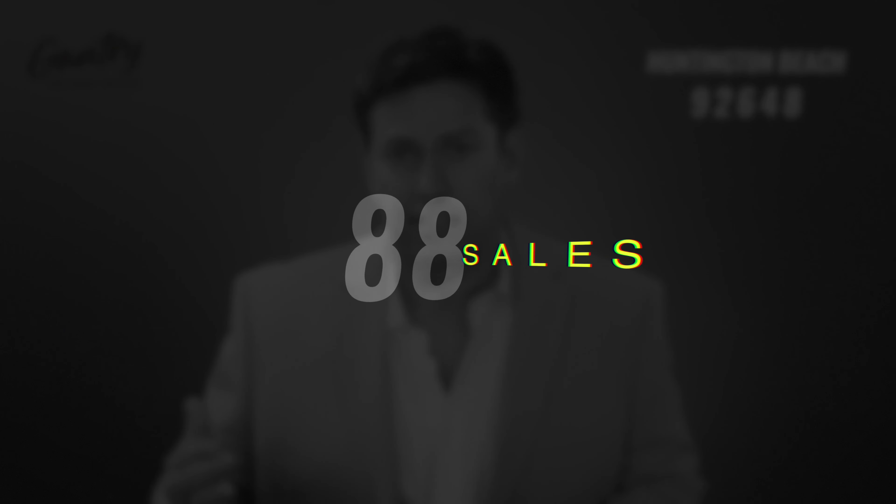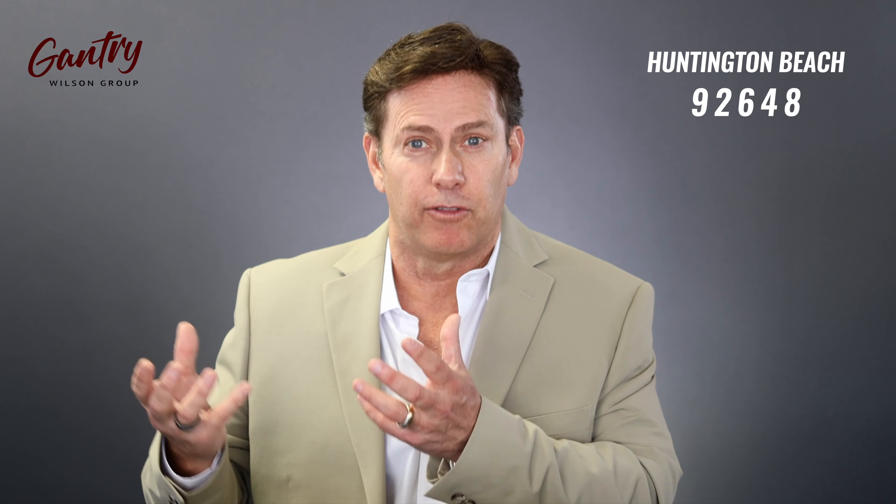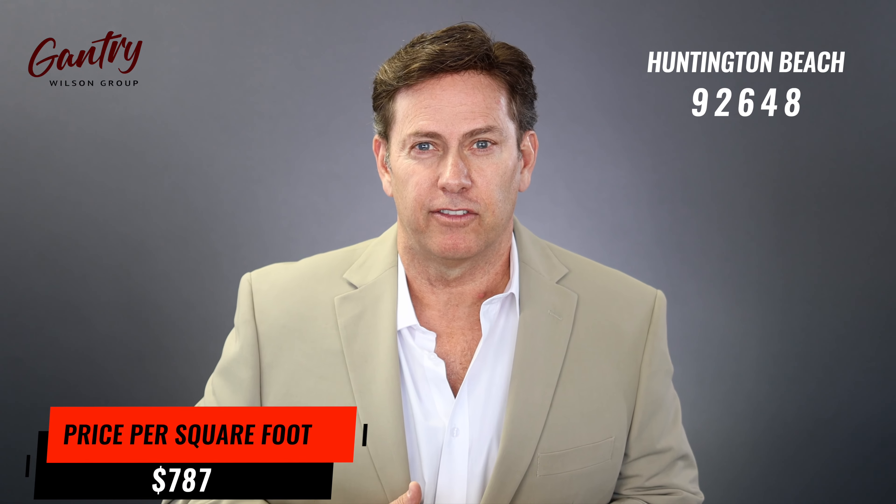In 2022, the number of sales dropped to 88 — literally half of last year — once again reflecting our lack of inventory. Average days on market went from 11 down to nine days. The median price is up 22%, from $1,680,000 to $2,050,000, and the price per square foot also went up 22%, from $640 to $787. This is the area I actually live in — it's a great community, and if you like being downtown or in a private community, it's the place to be.